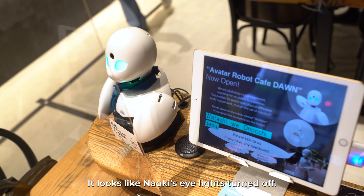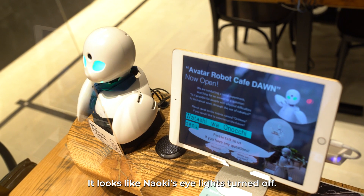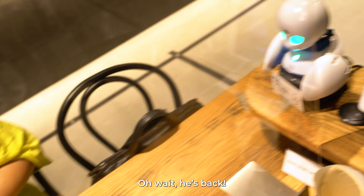Now Naoki-san's Orehime robot — Naoki-san's Orehime — my eyes are gone. Yes, there's a little trouble. Oh yes, I'm back.